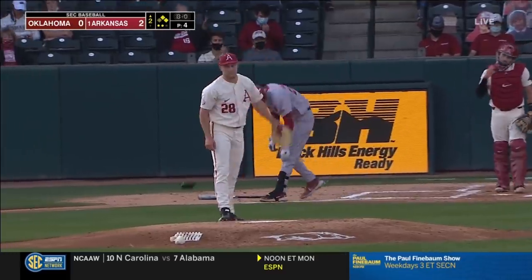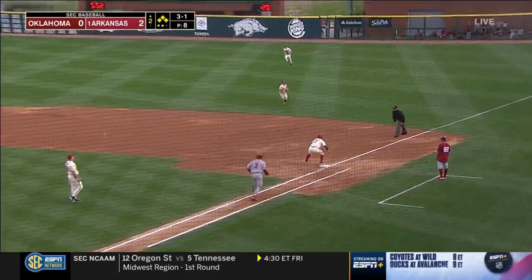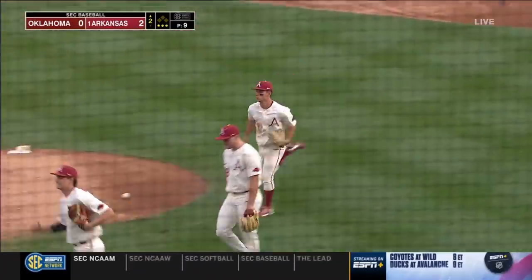Four pitches, four balls from Ramich. That ball hit into shallow right field, played by Robert Moore, and the Razorbacks avoid damage.